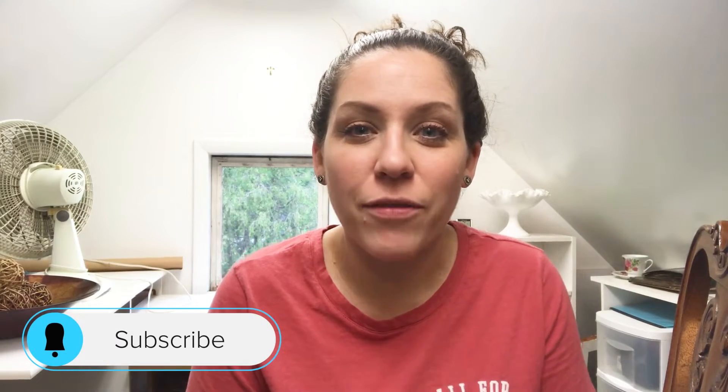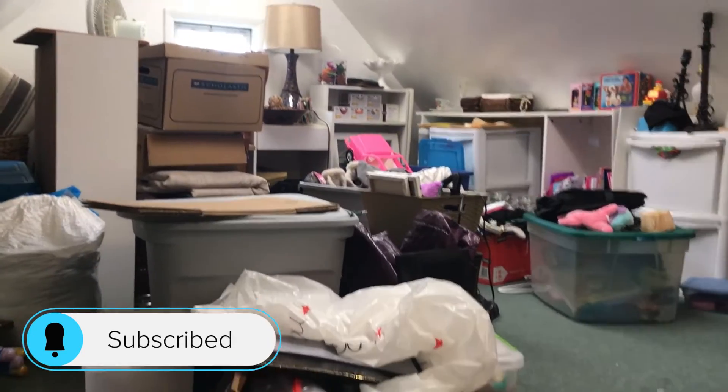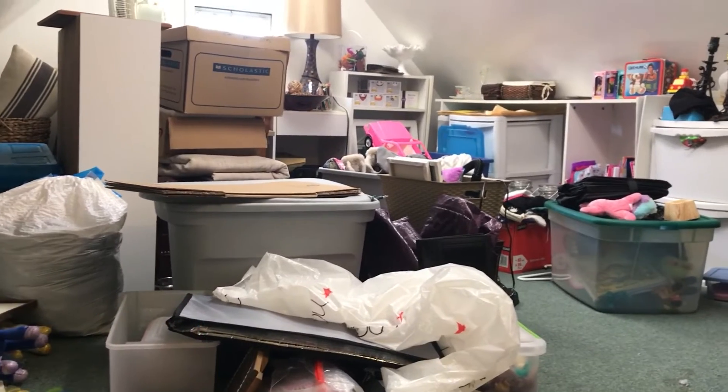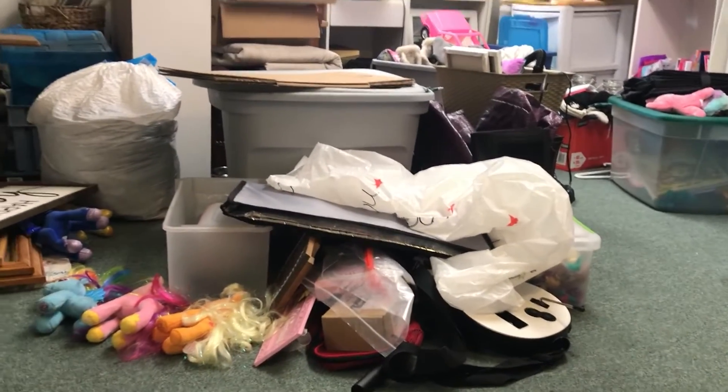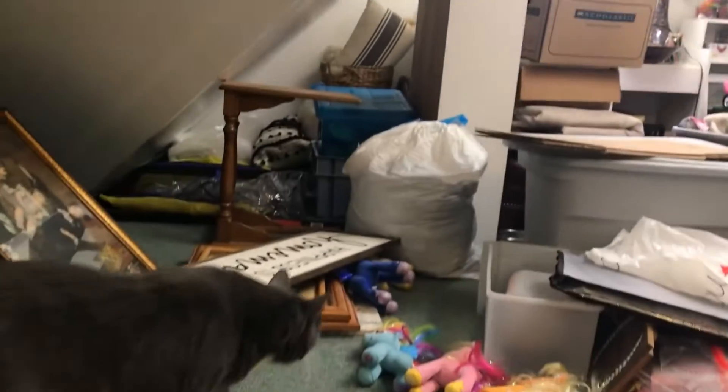Hi, welcome back! I'm back in the attic today working on clearing out some more space, getting rid of some donations and garbage so that we can have more space to work up here, possibly thinking about transforming this space just to make it easier to access the things that we need to get to.